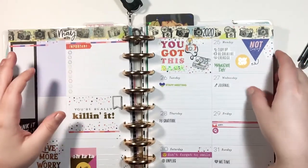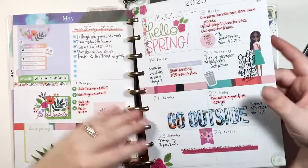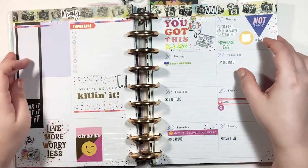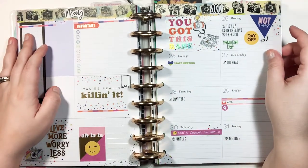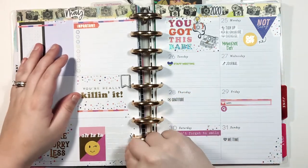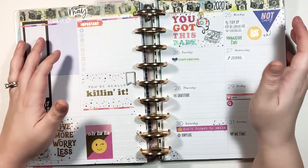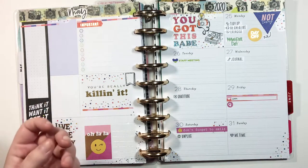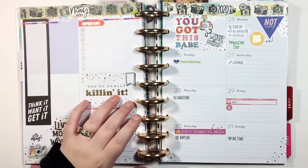Hey guys, welcome back to my channel. Today instead of doing a plan-with-me with all my stickers, because I've done a few of those over the past couple weeks, I wanted to show you exactly how I plan. A lot of people ask me that question, and I have a blog post going up on my new blog — linked in the description — about how I use Google Calendar and my Happy Planner in conjunction. A lot of people close to me would ask, 'But you use Google Calendar, why do you need a paper planner? Isn't that just redundant?' So I want to go over exactly what my process is.